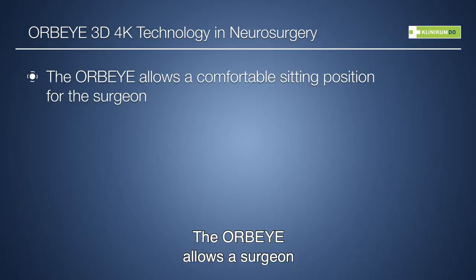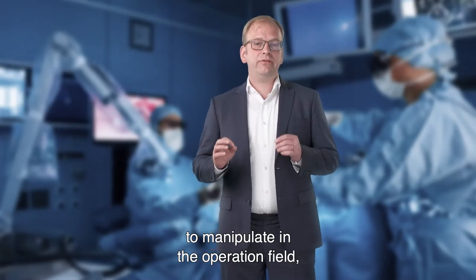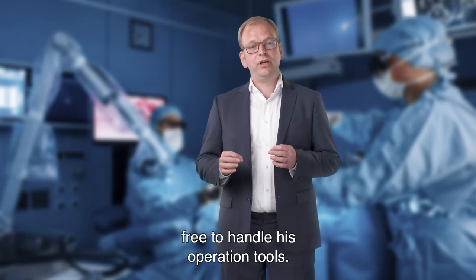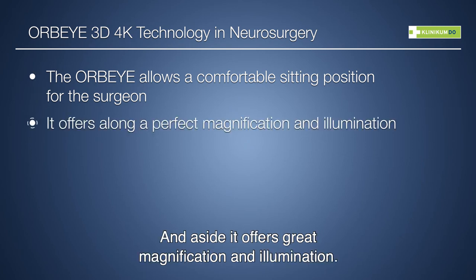The AWP-Eye allows the surgeon to sit in a very convenient position, having free space to manipulate in the operation field and free to handle surgical tools. The surgical resection goes on with ease, and it offers great magnification and illumination.